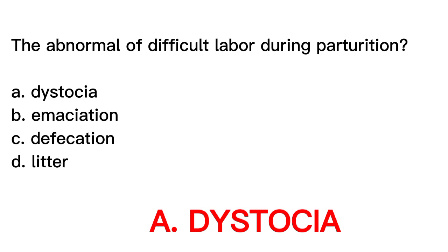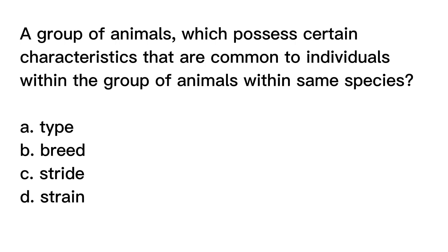Question number seven. A group of animals which possess certain characteristics that are common to individuals within the group of animals within the same species is? A. Type. B. Breed. C. Stride. D. Strain.